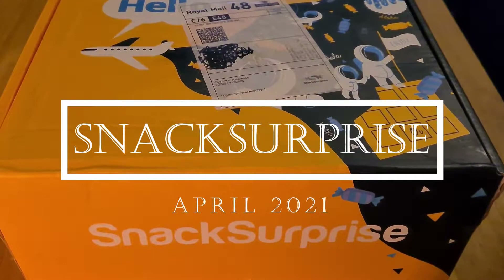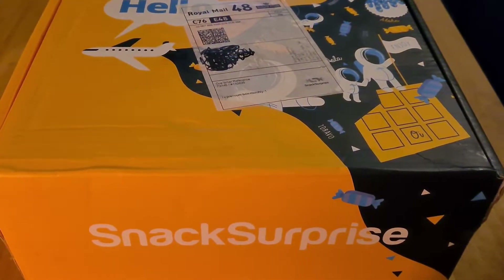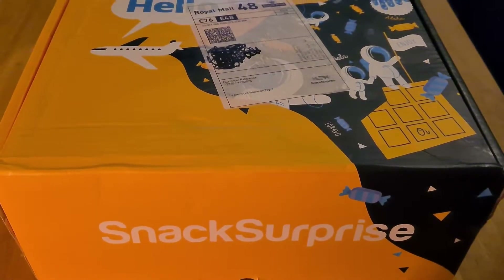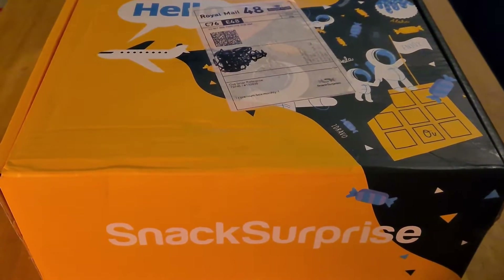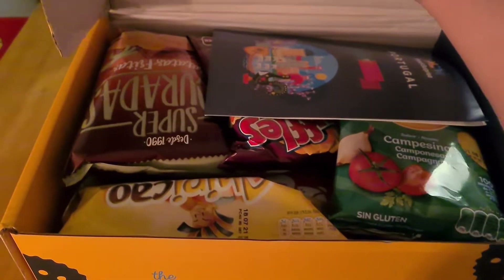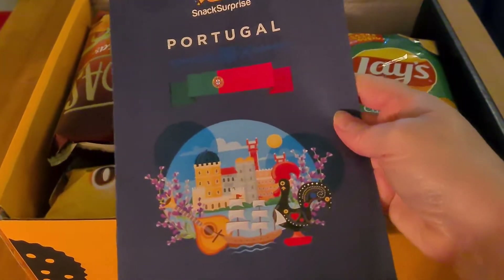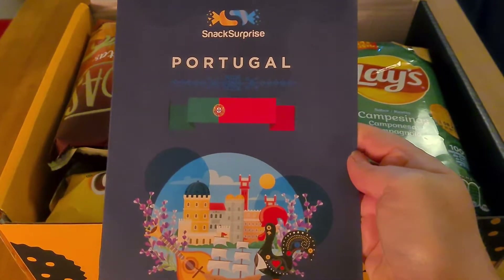Hello, today we have Snack Surprise for April 2021. A little bit of a soggy box because I just got soaking wet on my way home from work — it is chucking it down out there. Anyway, without further ado let's open up and see what we have inside. Portugal is the country this month, that's exciting!